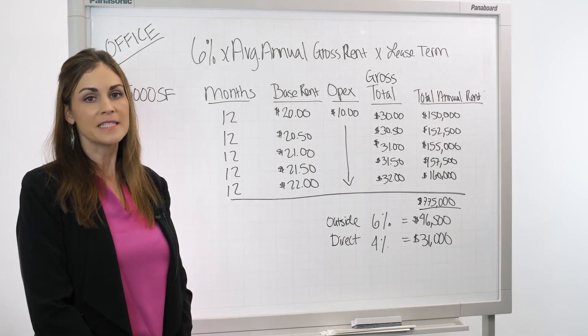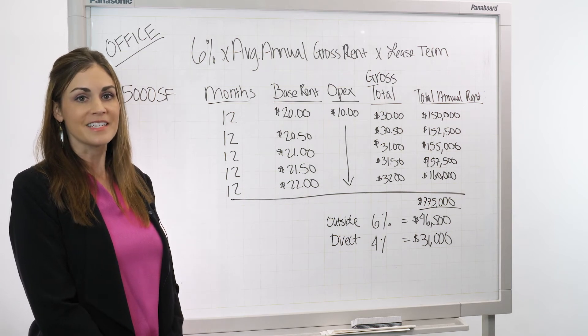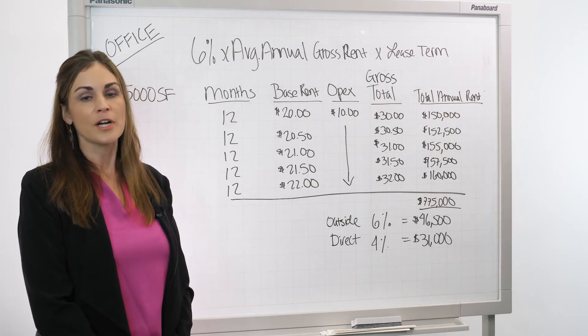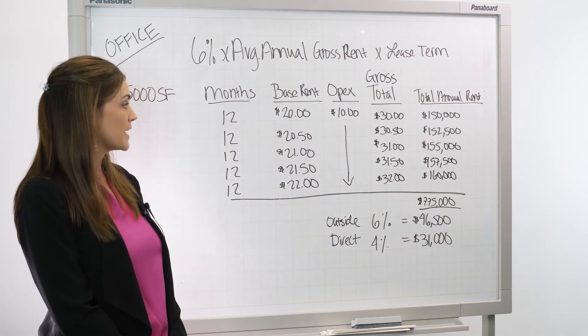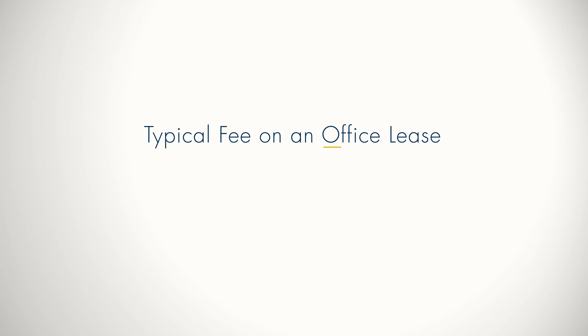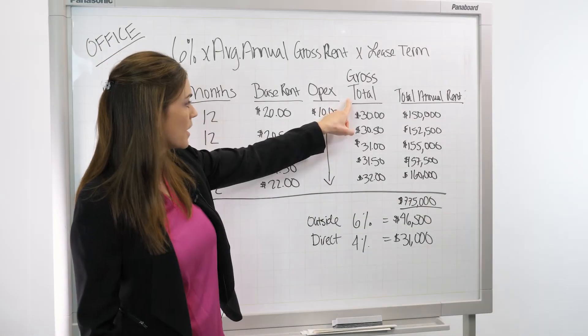We've put together a basic calculation to walk you through the math. Let's take 5,000 square feet that a tenant leased over a five-year period. In Austin, we quote this on a triple net basis, and the broker gets paid not only on the base rent but on the operating expenses as well. Brokers also negotiate escalations in the base rent, and their commissions are based off of that too. The basic formula is 6% times the average annual gross rent over the life of the lease. Gross rent is calculated by taking your base rent plus your operating expenses — this is per square foot per year — and coming up with a total.